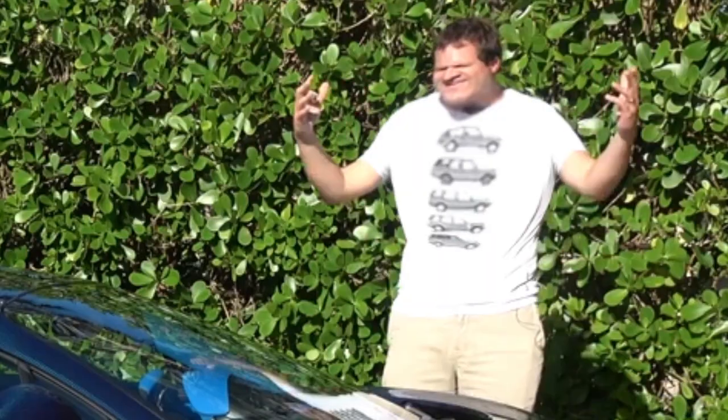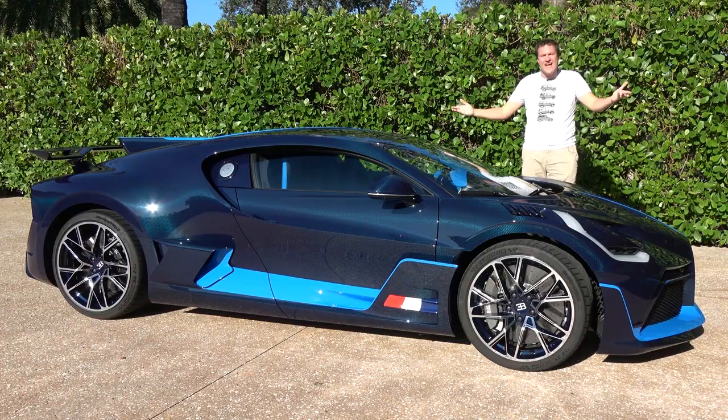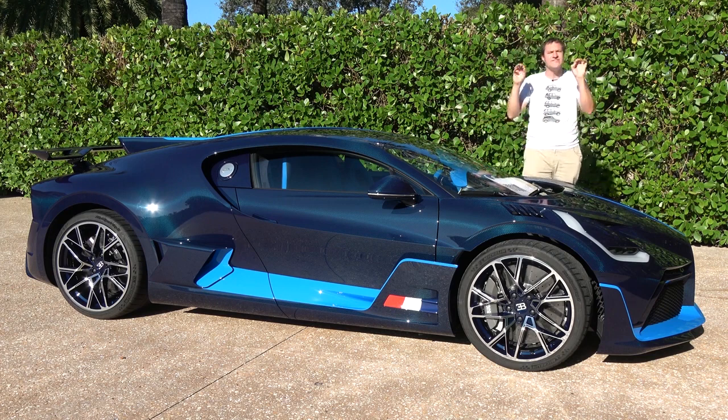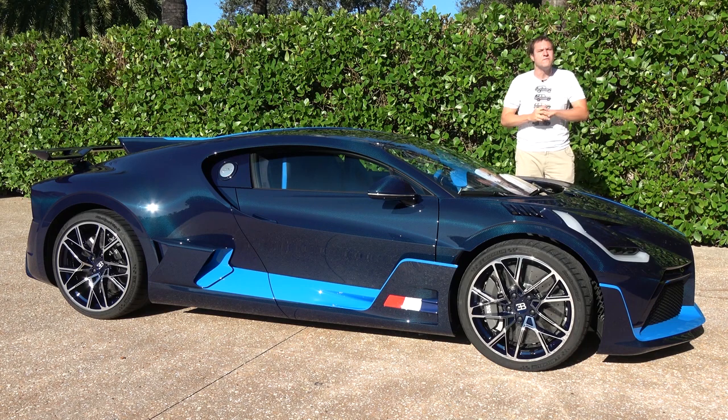This is a Nissan Sienna. Those are words I never thought I would say because this is a car I never thought I would see, let alone crash. This is essentially the ultimate pickup truck.